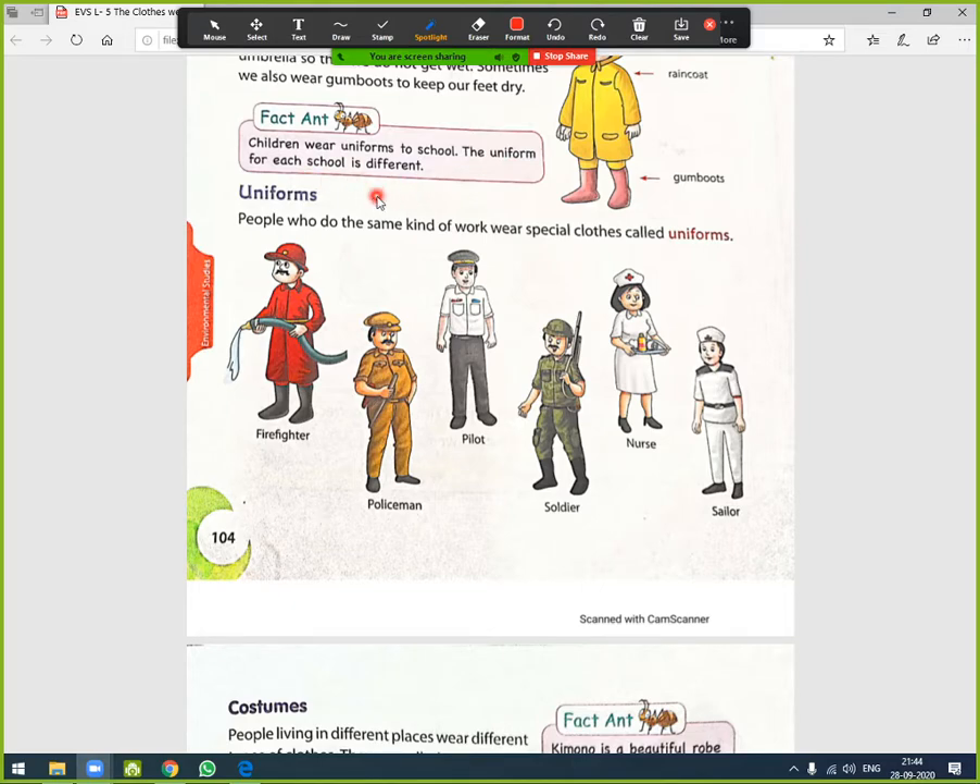Children wear uniforms to school, and the uniform for each school is different. Uniform means people who do the same kind of work wear special clothes called a uniform. All firefighters wear a red uniform, all policemen wear a khaki uniform. Here we also see the uniform of a pilot, soldier, nurse, and sailor.